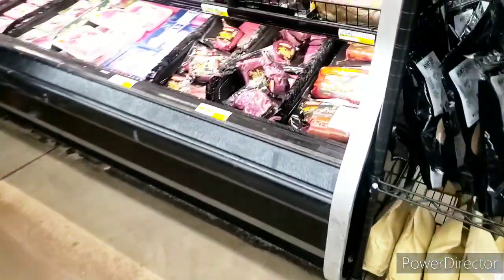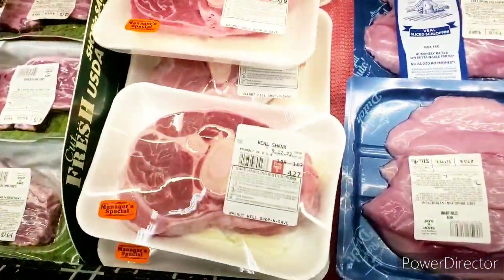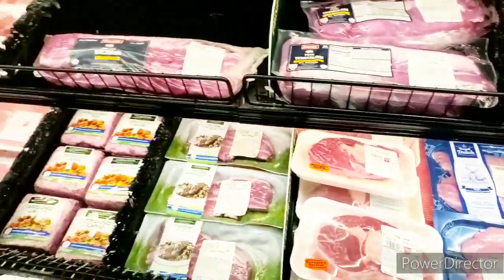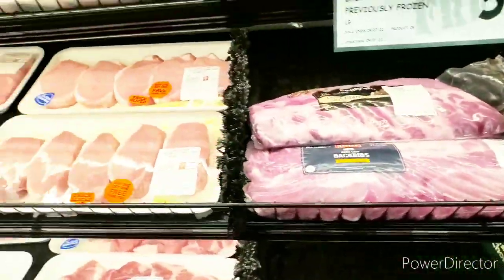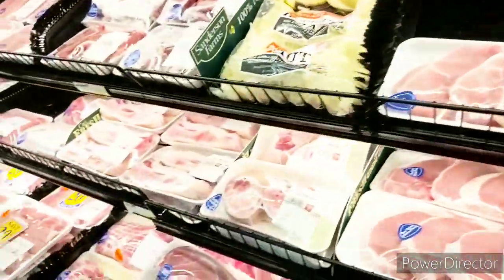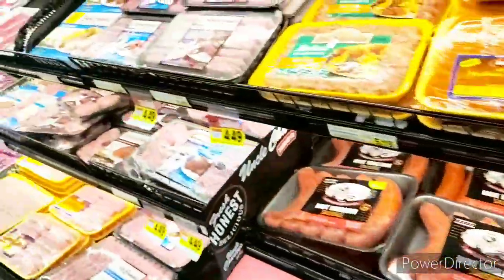I do want to see if I can find anything on sale. There's a veal shank — I don't eat that. All of this over here is pork, so I'm going to move right along and look for my turkey stuff and my chicken.